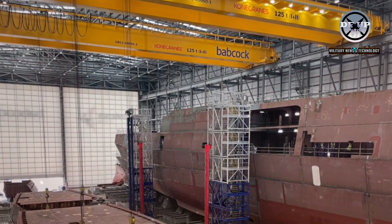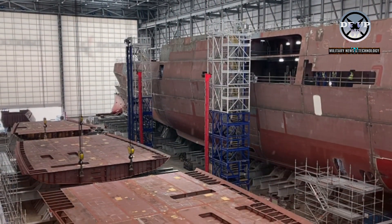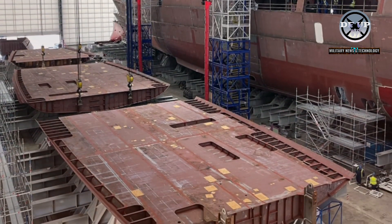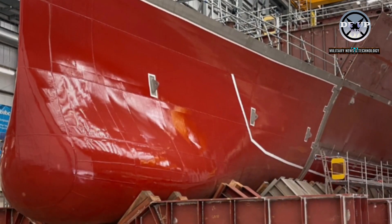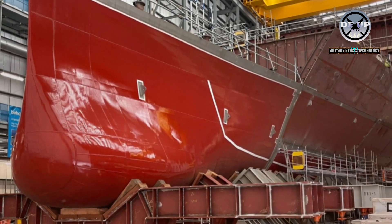The bulbous bow — not quite as bulbous as the Royal Navy's aircraft carriers, but still distinctive — is a marvel of marine engineering which modifies the way water flows around the hull, reducing friction as the frigate cuts through the oceans, reducing fuel usage and helping to extend the range, while also supporting the vessel's stability.